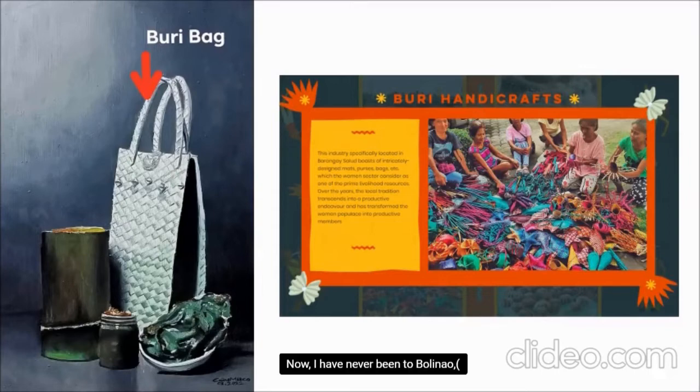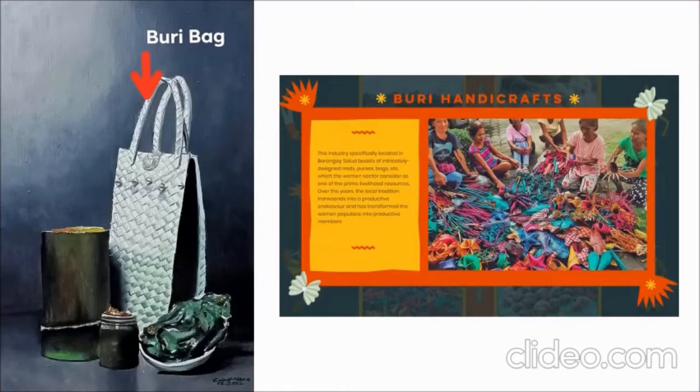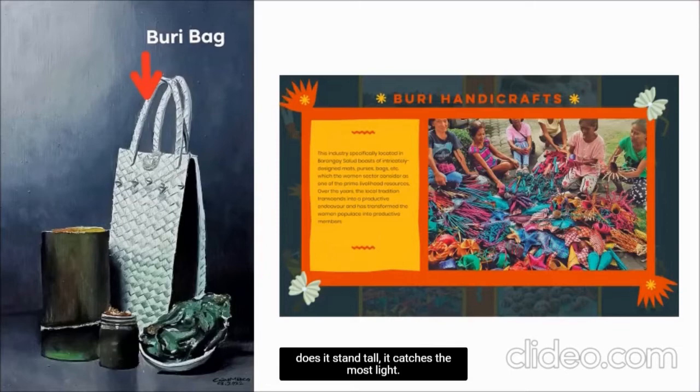I have never been to Bolinao — if I'm pronouncing the name of the town wrong, I'm sorry. But if I were to base what is the star pasalubong of Bolinao, it would be the buri bag, because not only does it stand tall, it catches the most light. The buri bag was the very first thing I saw, and chances are it was the first thing you saw too, especially as it's in the center. It also stands out as it's the only one not painted in a dark shade of green.